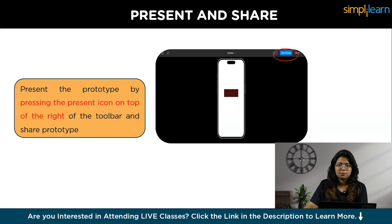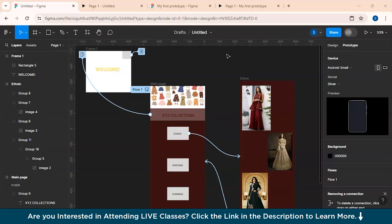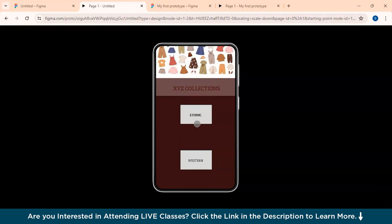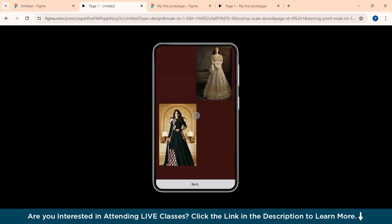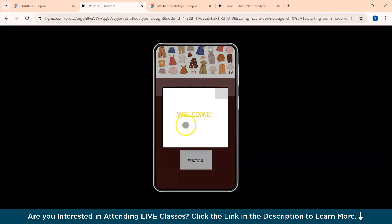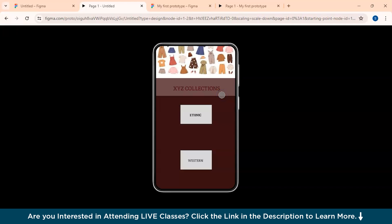Now let's see a hands-on demo on how to create and share a prototype. So this is a simple prototype I created just to show the important features. You can scroll the website, and when you press the 'Ethnic' button you can see the page containing ethnic words. You can select the back option to return to the main page — this is the XYZ Collections website. When you press over there, an overlay page appears saying 'Welcome,' and pressing the top-right side closes the overlay.